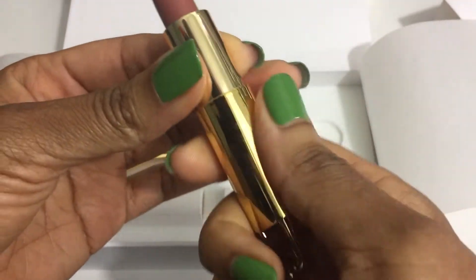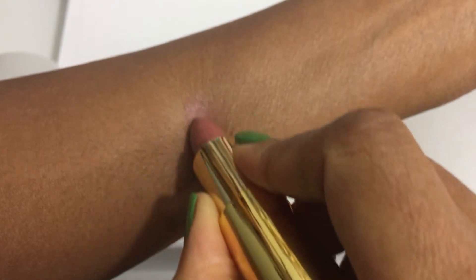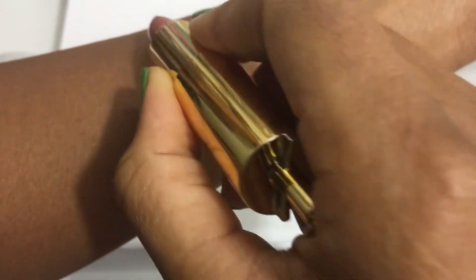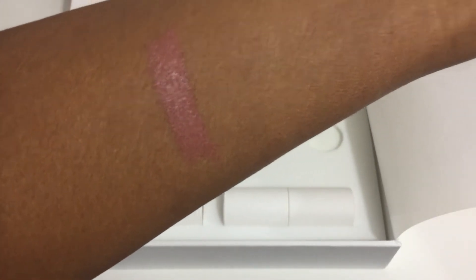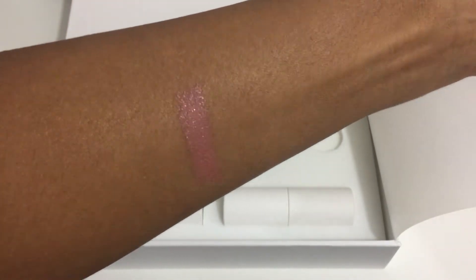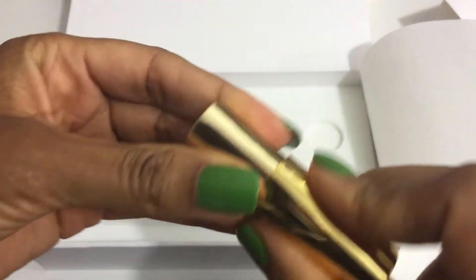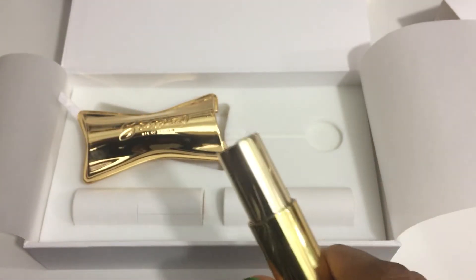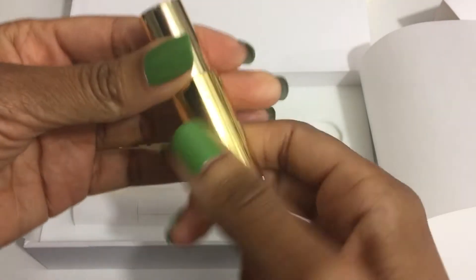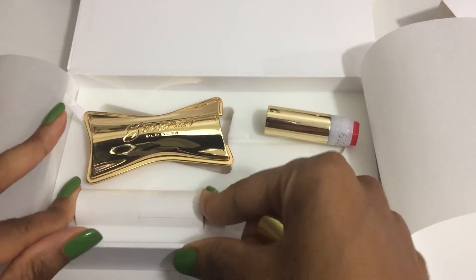Let's swatch it. This is like a rosy pink neutral color, and I think this will work very well with my skin tone. Bond Number Nine lipsticks are all a satin finish, and I love the texture. It's very creamy, very smooth, and very pigmented. The colors are very strong and rich — they're not sheer.